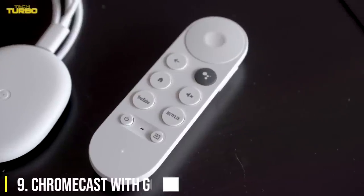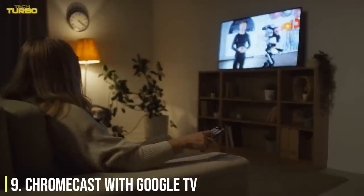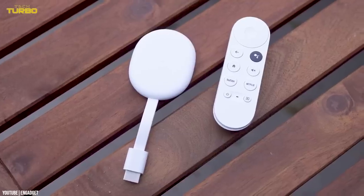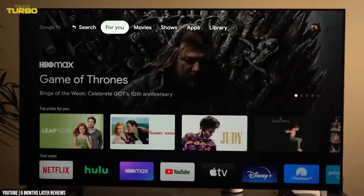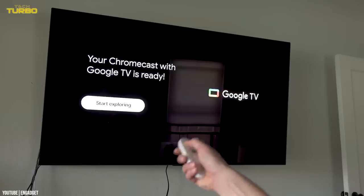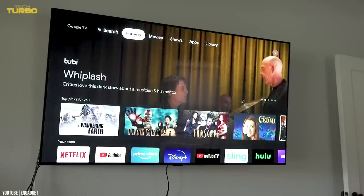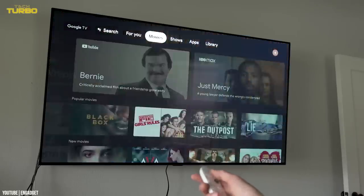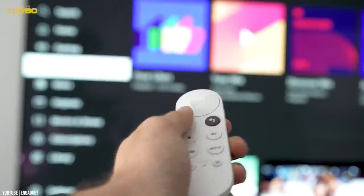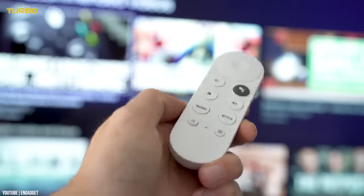Number 9: Chromecast with Google TV. Falling asleep with the TV on is a time-honored tradition. Putting a Chromecast with Google TV on your bedroom TV will make it easy to find your favorite shows and movies from any streaming video service you use, along with live TV, as it centralizes all of your options into a single space. You can even set up a recurring timer through your smart home ecosystem, like Google, to automatically turn off your TV at a certain time, ensuring it's not running all night long.